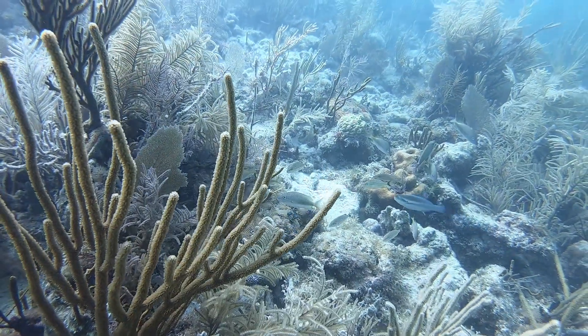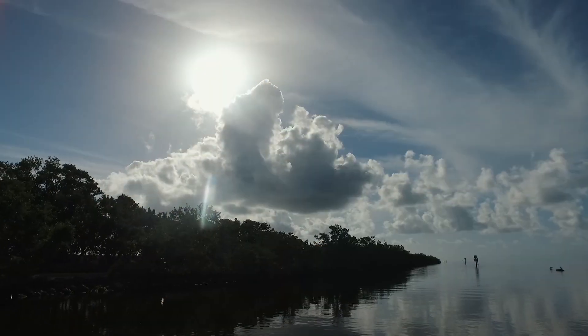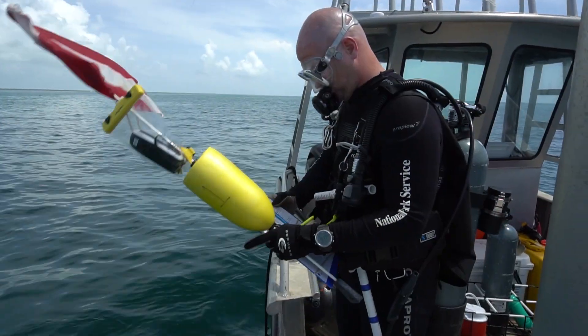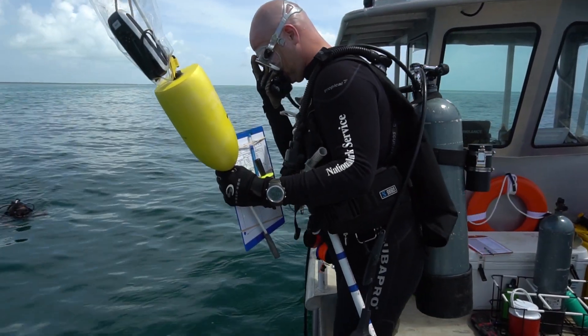Biscayne National Park is a truly special place. It is the largest marine park within the national park system. It preserves mangrove coastlines, it has Biscayne Bay, tropical hardwood hammock islands, and then of course the northern extent of the Florida reef tract.